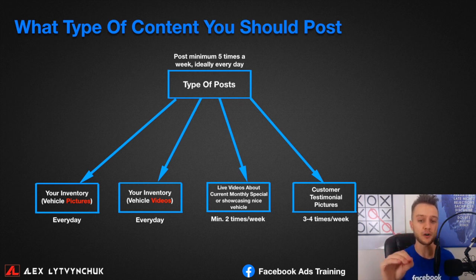The fourth and most powerful type of content is customer testimonial pictures. After you sell a car, ask the customer to stand next to their new vehicle for a photo to post on your page. You can tag that person, so all their friends see they purchased from your dealership. Their friends will engage on the post and may message your page if they need a car — this is the modern referral program through social media.